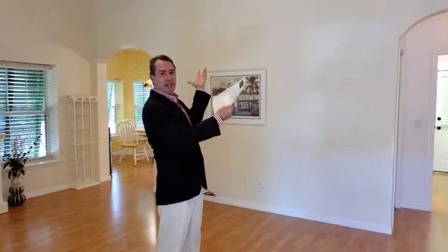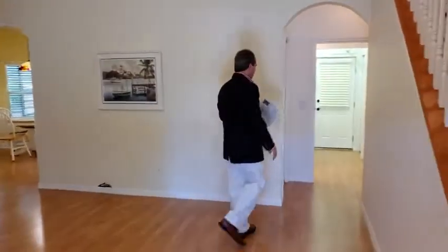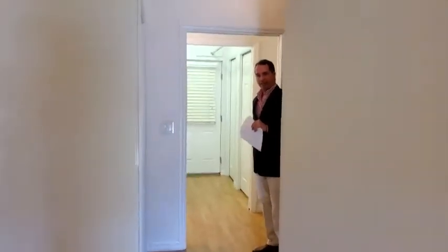Inside this well-maintained home we're going to give you a little tour. The home has vaulted ceilings. Upstairs is two bedrooms and a full bath. Over here we have an indoor laundry room with a half bath.